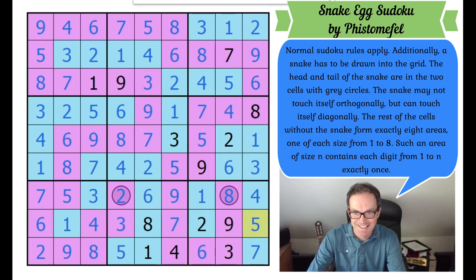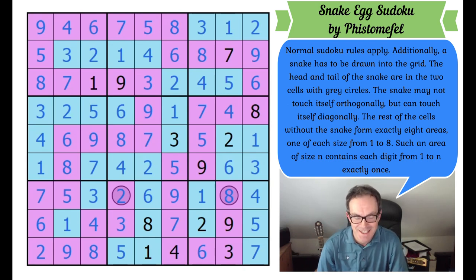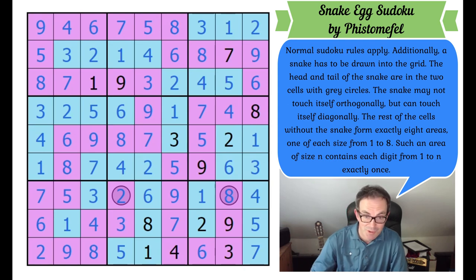Yes! Mr Pfistermaffel, yet again I have to say these puzzles are just the biggest joy to me. I cannot tell you — thank you so much for creating yet another gem of a Sudoku. I hope you guys enjoyed watching me try to solve it, and we'll be back later with another edition of Cracking the Cryptic.